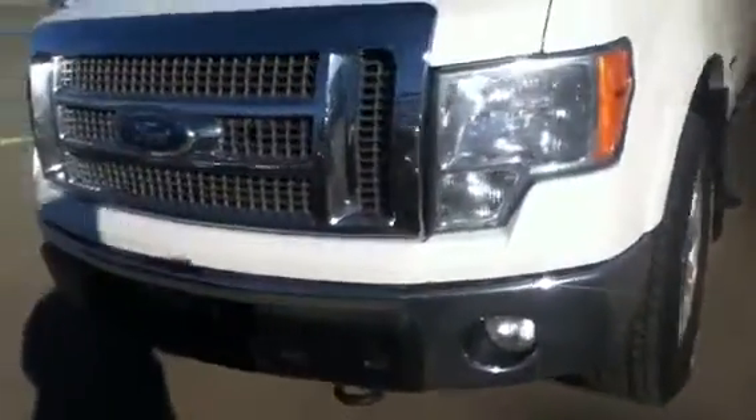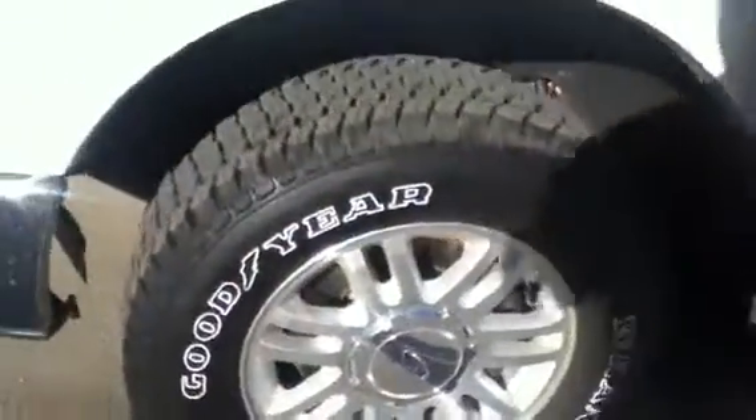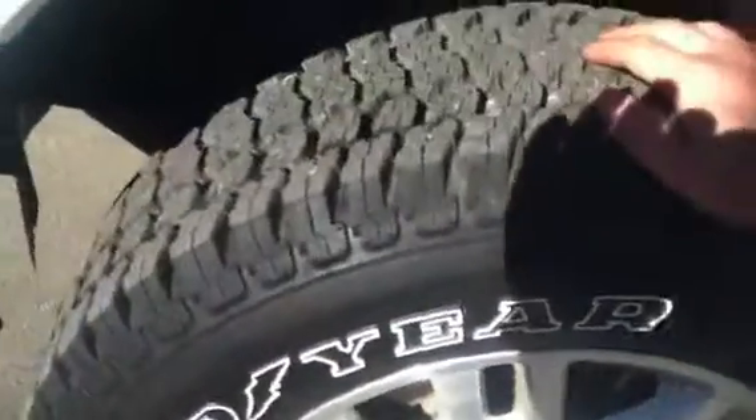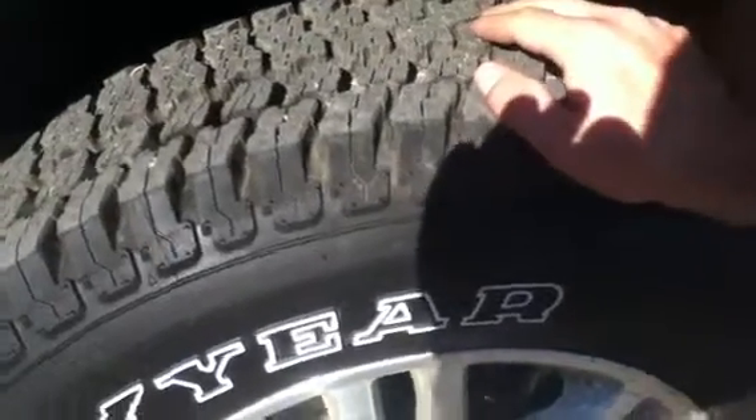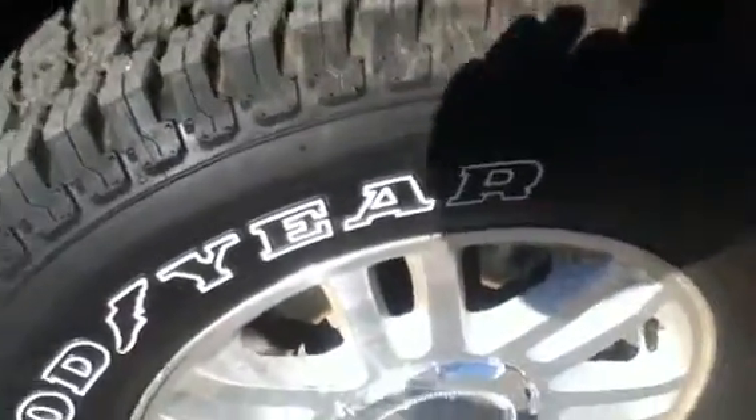First off, this is a full load — of course it's a Lariat as well. So you get the fog lights just like on the other one, the Chrome accents. Basically the same body style, not too much different there. This one has very aggressive tires on it, so definitely winter in mind but summer too as well.